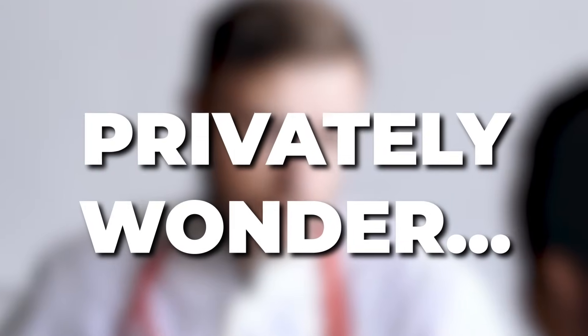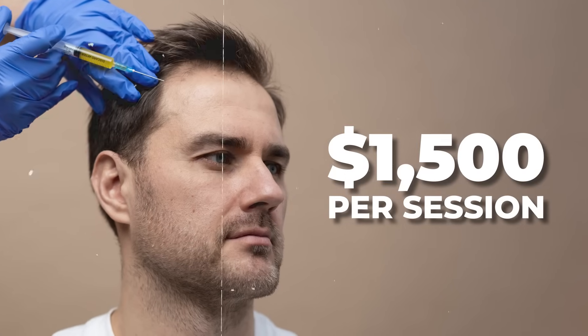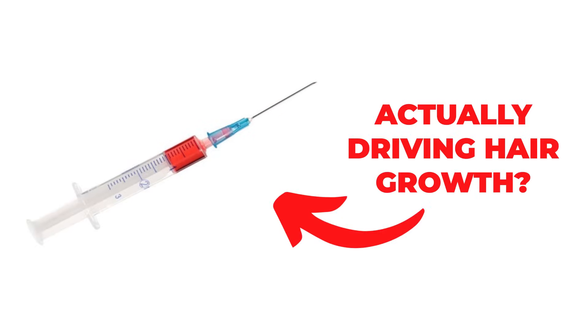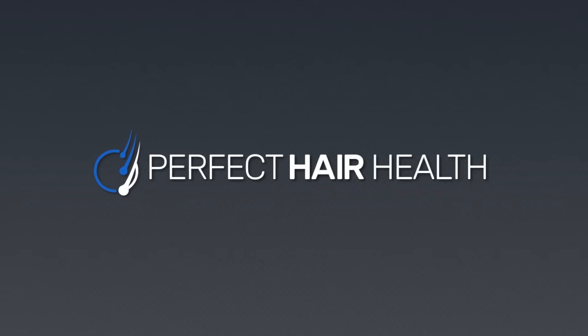It's these two problems that have led dermatologists to privately wonder if these $1,500 a pop PRP sessions that they're selling to their patients are actually what's driving the effect, or if it's actually the needle insertion itself.